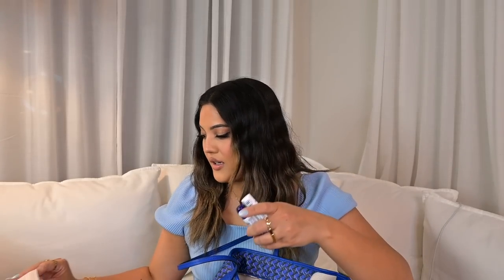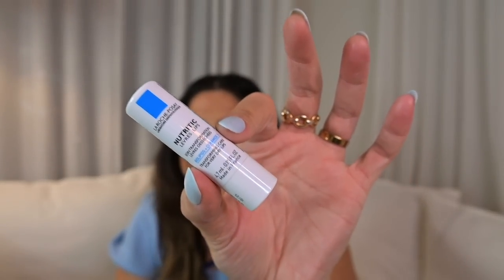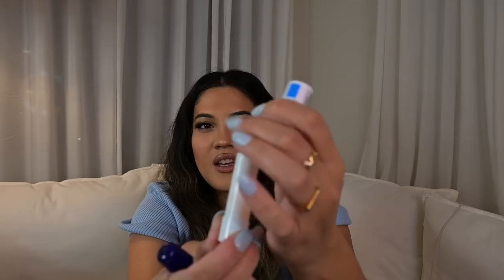For lip moisture, I have the Aquaphor Lip Repair Immediate Relief and the La Roche-Posay Nutritic lip balm — I can't quite pronounce it but it's just the lip balm. It's so moisturizing. All of La Roche-Posay's products are pricey, but it's worth it because they have really good, very moisturizing stuff.